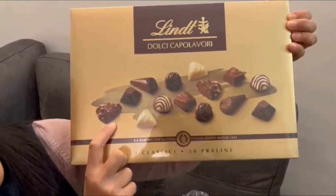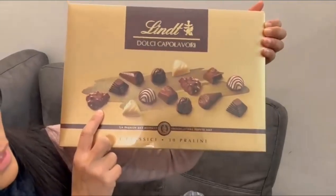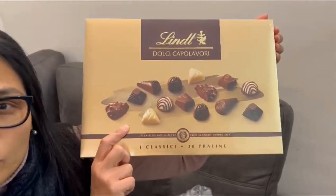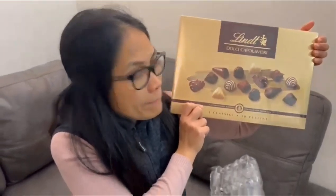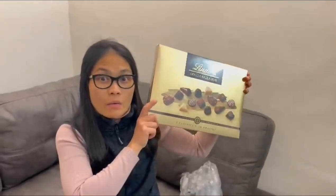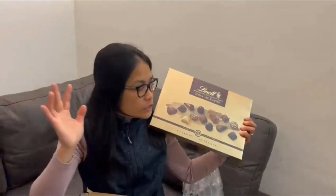I will open this on Christmas Day. Today is the 22nd or 23rd of December. Two days more before Christmas Eve.